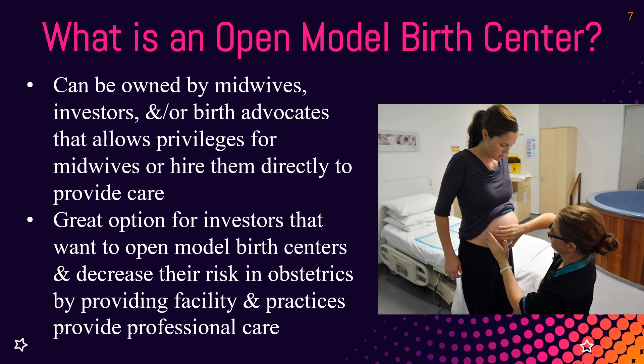A lot of investors are really intrigued by this model because they don't want the risk of being the day-to-day boss of midwives. But they'd like to help get more birth centers open, because most midwives are too busy, aren't business savvy, and don't have the funds, time, or resources to open birth centers, even though they'd like to have one to deliver their clients at. Maybe it's an area with lots of home birth midwives, and an investor can open a birth center facility that those clients can now deliver at.